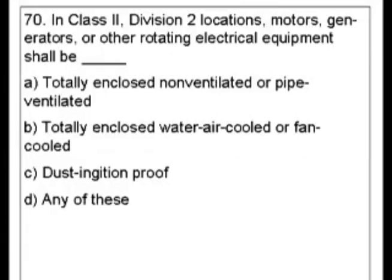A. Totally enclosed, non-ventilated, or pipe-ventilated. B. Totally enclosed, water air-cooled, or fan-cooled. C. Dust ignition proof, or D. Any of these.